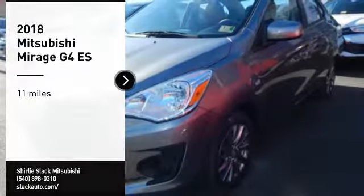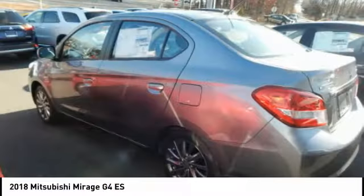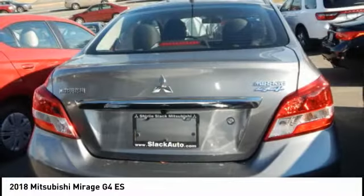Looking for the right vehicle? Check out the 2018 Mirage G4. The Mitsubishi Mirage G4 is a subcompact sedan with fantastic fuel economy.